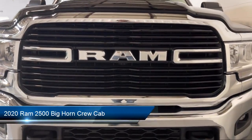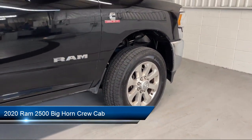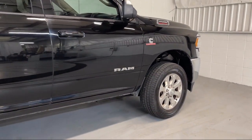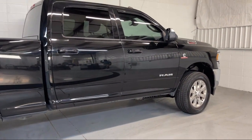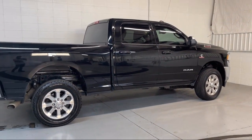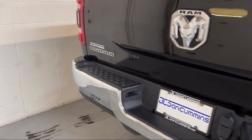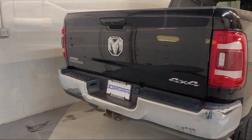It comes equipped with blind spot and cross path detection, heated door mirrors, power two-way driver lumbar support, Sirius XM satellite radio, remote start system, leather wrapped steering wheel, park view rear backup camera, keyless entry, chrome bumpers, Apple CarPlay, and much more.